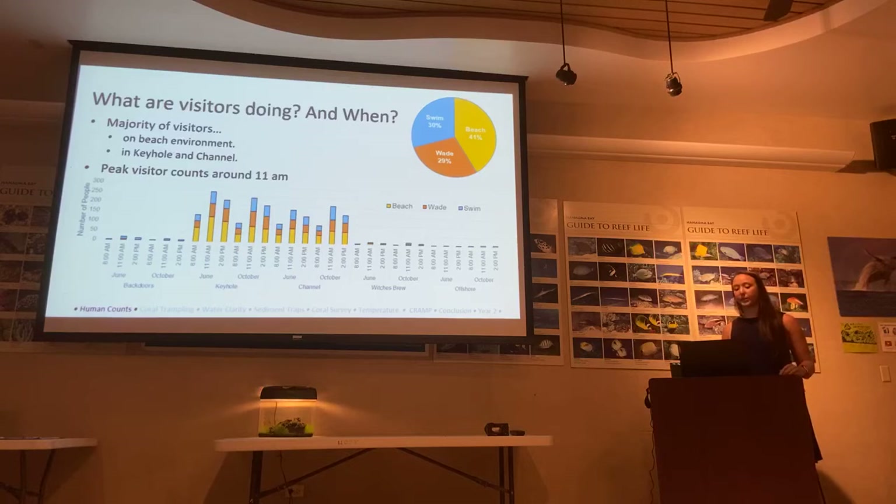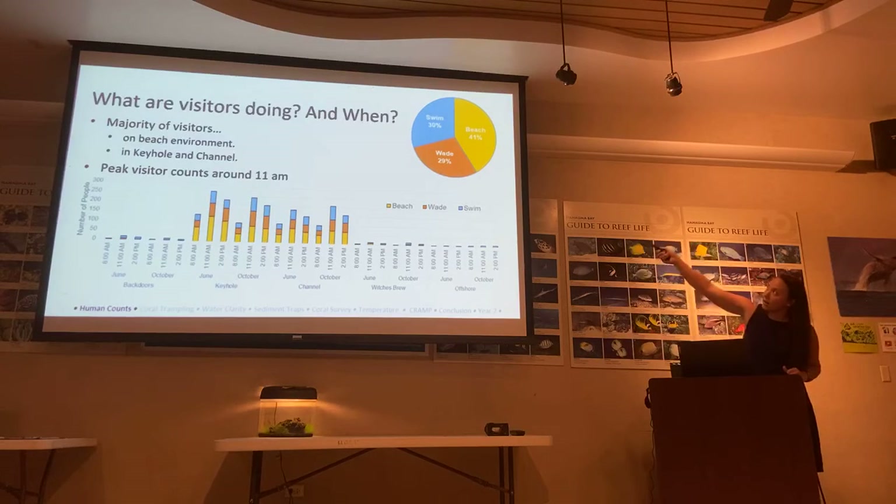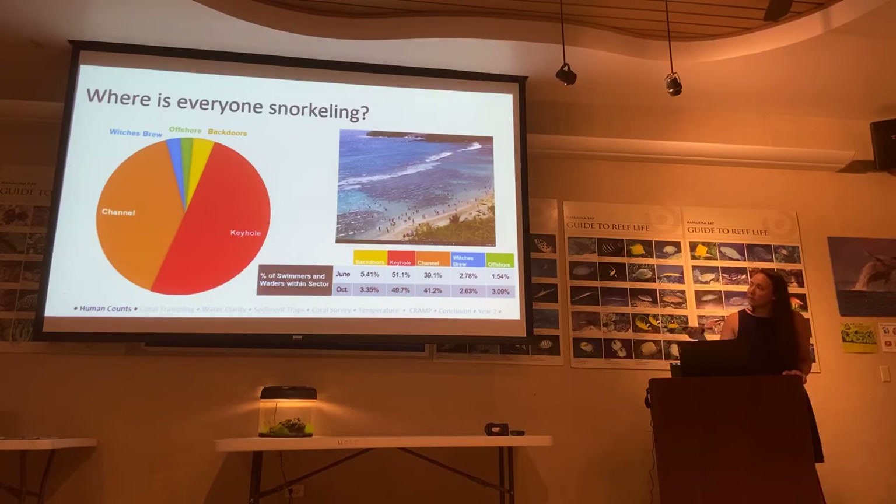So what are visitors doing? The majority of our visitors — 41% — are on the beach; they're not even going in the water. We can see that the majority of snorkelers are in the People area and Channel around 11 a.m. But what we want to know is what they're doing when they're in the water. Where is everyone snorkeling? 50% are snorkeling in the People area, about 40% in Channel, and around 5% in Backdoors. Taking those values, we could quantify how much coral trampling was happening in People, which had 50% of all swimmers and waders in that area.